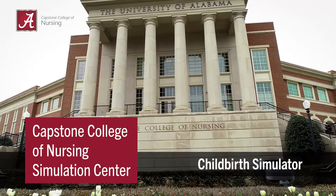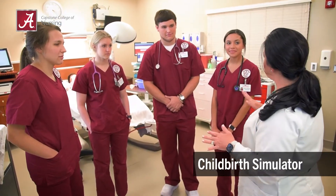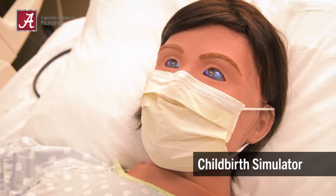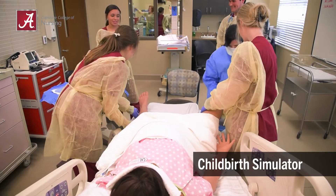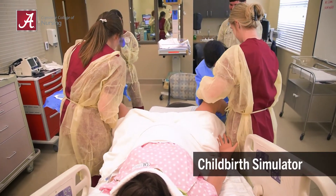The Capstone College of Nursing provides students with a high-fidelity birthing simulation experience. The Lucena birthing simulator is modeled after actual maternal client measurements and supports multiple birthing positions including lithotomy, sitting, and all fours.